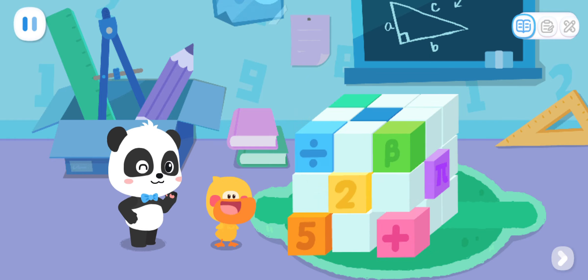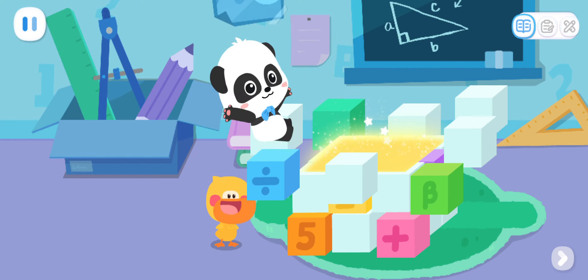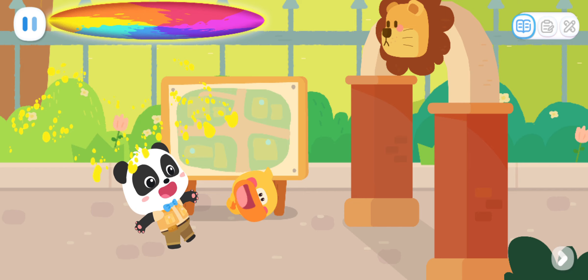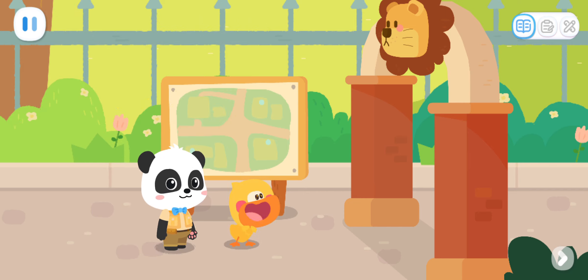The world is fun! Let's go explore! Wow! The zoo! I am so happy!